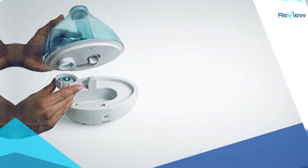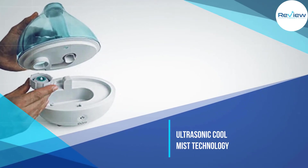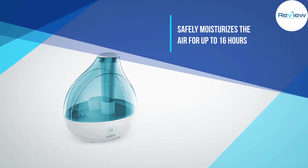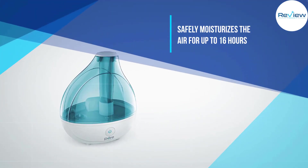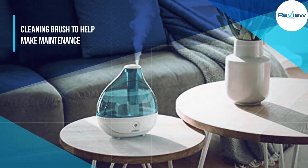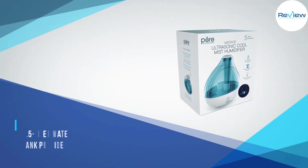Its backlight makes it easy to see in the dark. Ultrasonic cool mist technology safely moisturizes the air for up to 16 hours of continuous operation, so you can breathe easy and get more restful sleep. This humidifier comes with a cleaning brush to help make maintenance less arduous. The 1.5 liter water tank provides ideal coverage for bedrooms.